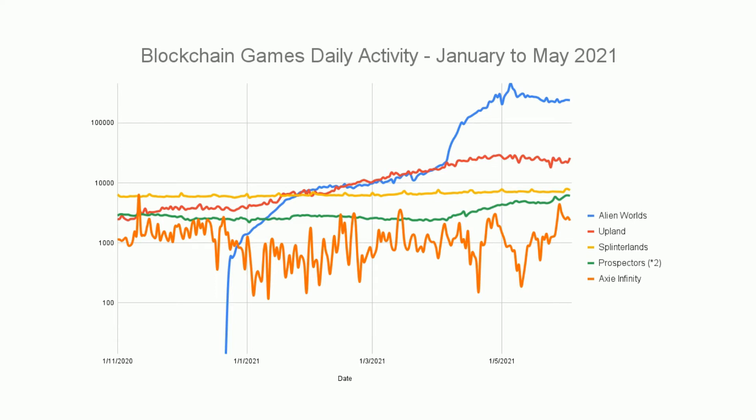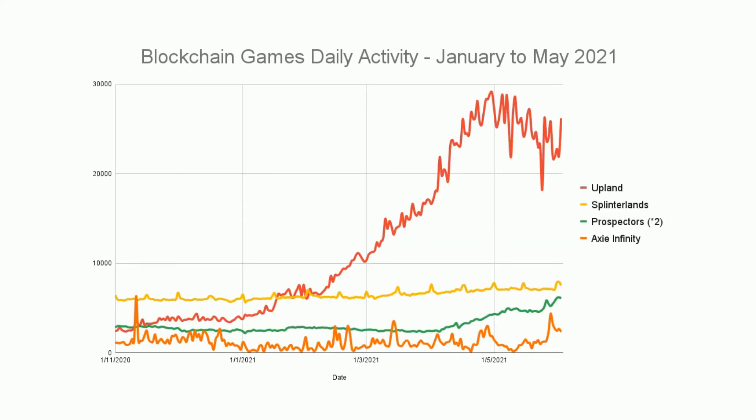It's probably more sensible to look at the rest of the games with Alien Worlds taken out, since it's such a weird outlier. On a linear vertical scale we can see Axie Infinity with a notable spike — not as big as in the past, but coming from a very low level. We've also seen in the last couple of weeks that gas prices on Ethereum have returned to some normality, generally under 100 Gwei, which tends to encourage activity on Ethereum-based dApps and games like Axie Infinity.